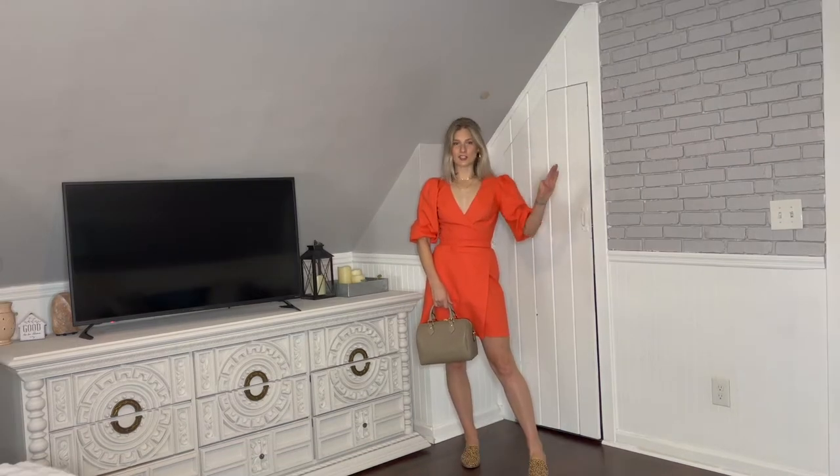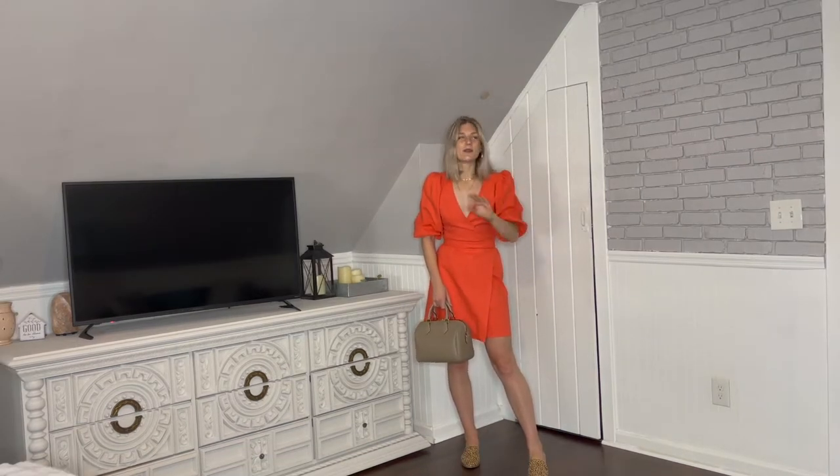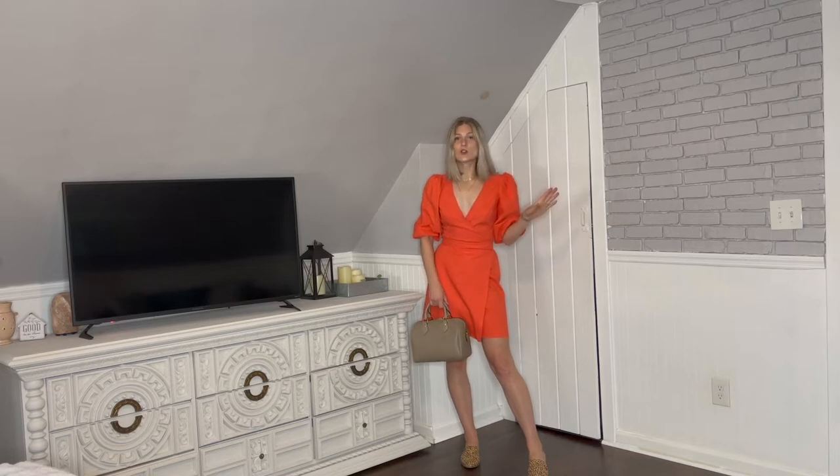Next up we have a wrap dress. A wrap dress is a thousand percent something that everybody should have in their wardrobe. You could take it from work to date night to even just wearing it casually with a sneaker or a flat. It creates a cinched waistline look, and all you have to do is find one that hits you at the smallest part of your waist — emphasizing that spot is where the eye is going to be drawn.